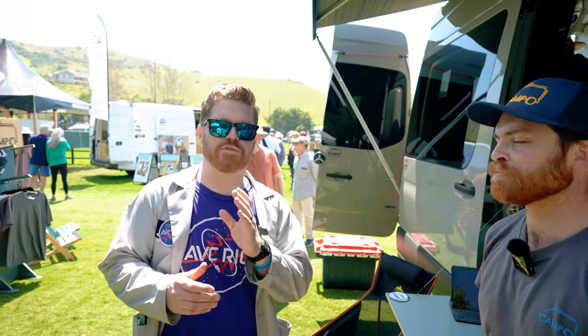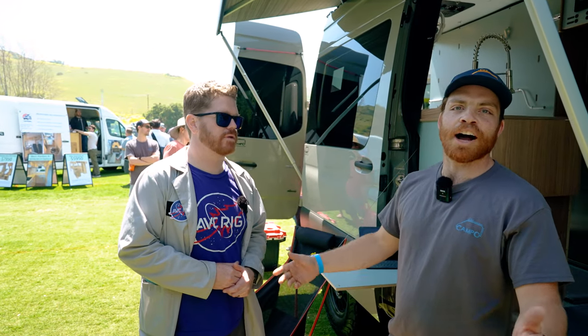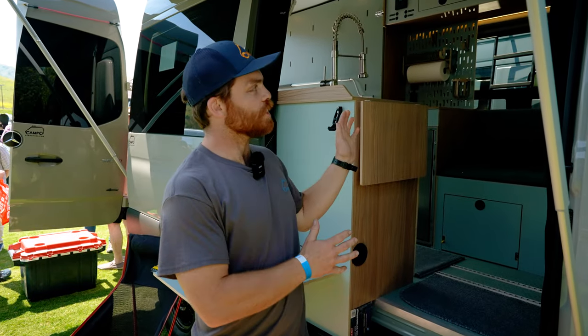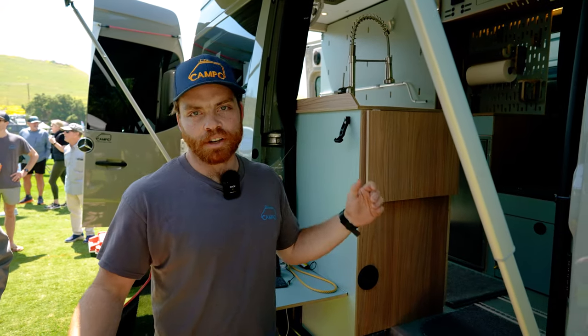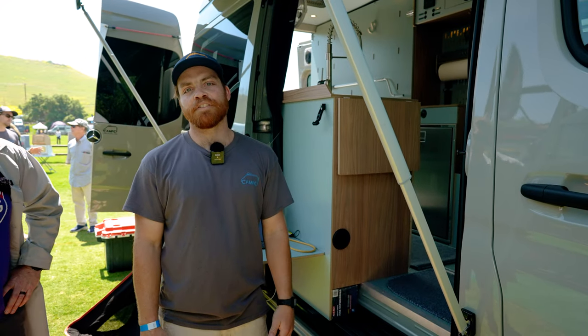We're here in the Campo Vans booth. Tell us about your shop. We're Campo Vans in Santa Barbara, California. We do all custom van conversions — all the interiors are us. We do all the cabinets in-house, all the upholstery, the flooring, everything like that. And then we do all the great bolt-on mods on the outside: wheels, tires, steps, all customer spec.